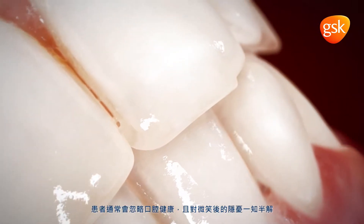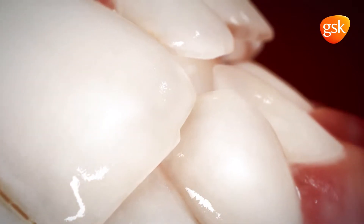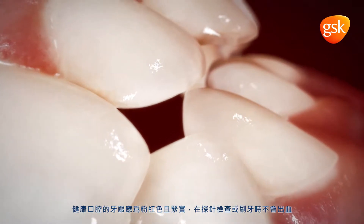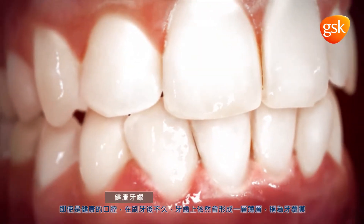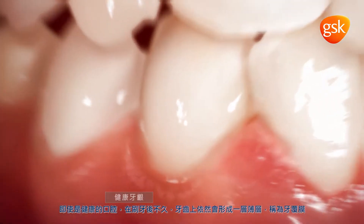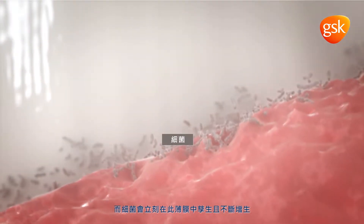Patients often take their oral health for granted, not really knowing what's behind the smile. Healthy gingiva are pink and firm and do not bleed on probing or when brushed. But even in a healthy mouth, shortly after brushing, a thin layer forms over the tooth called the pellicle. This layer rapidly accumulates bacteria which attach to the pellicle.